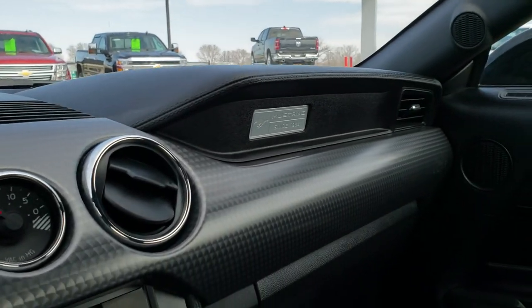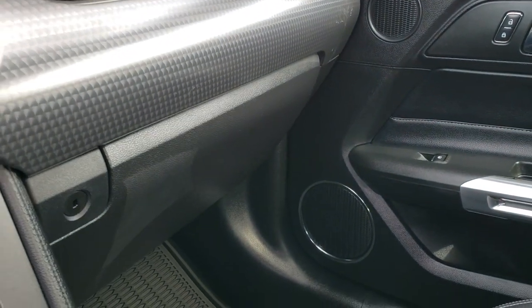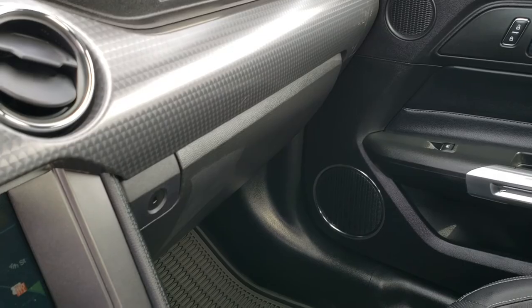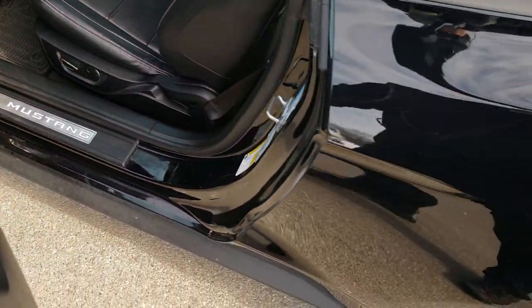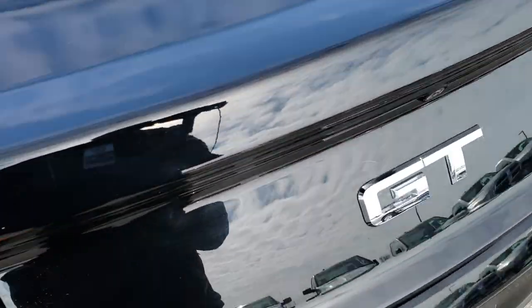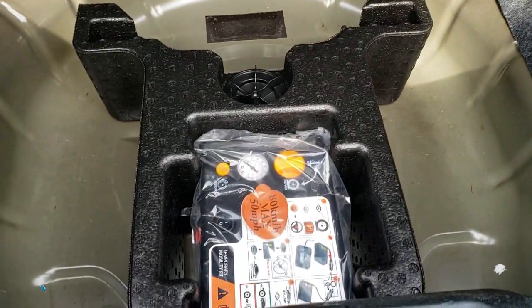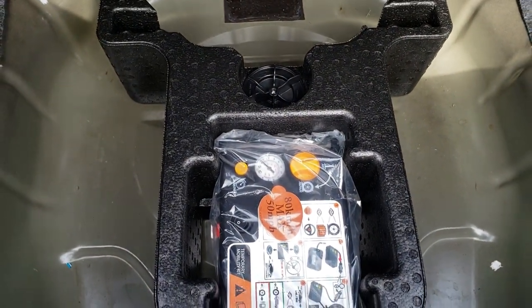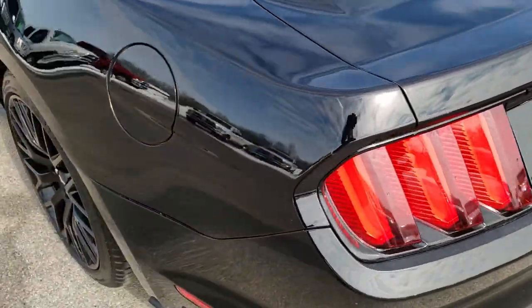We'll take a quick look at the trunk. Trunk area is very clean and it does have the tire inflator kit back here as well. Trunk shuts nice and solidly.